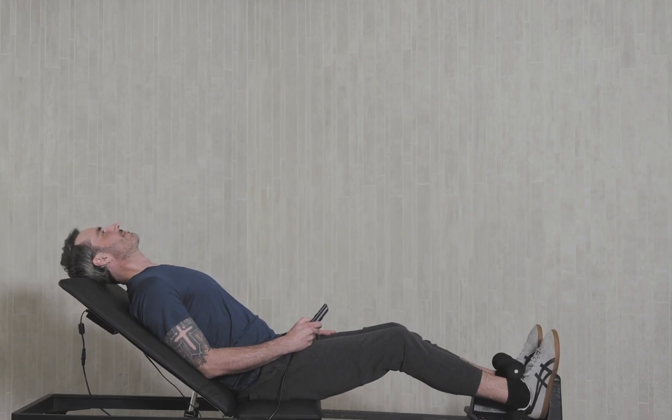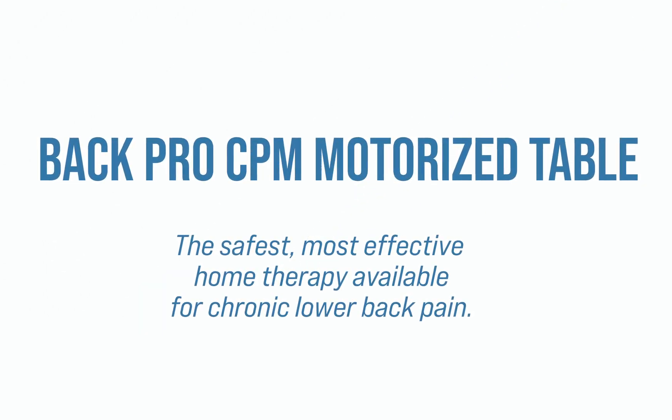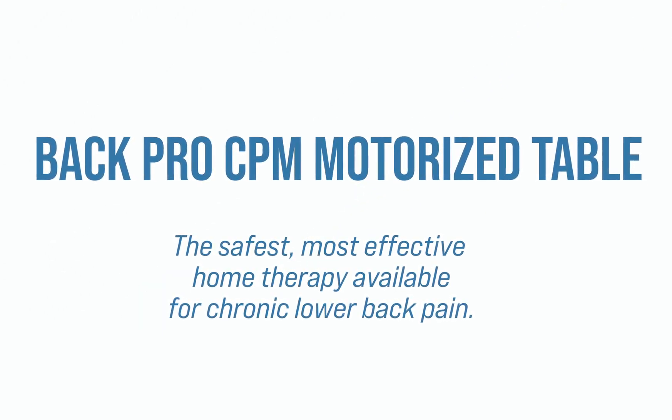Introducing the BackPro CPM Motorized Table. The BackPro is a therapeutic solution that works with the body's processes to reduce prostaglandin naturally.